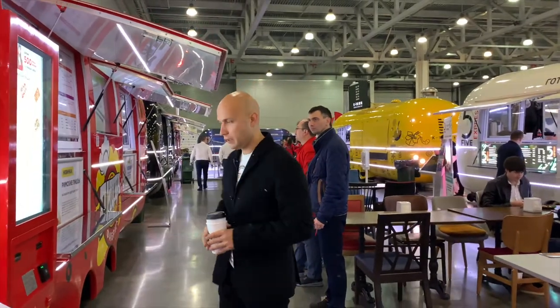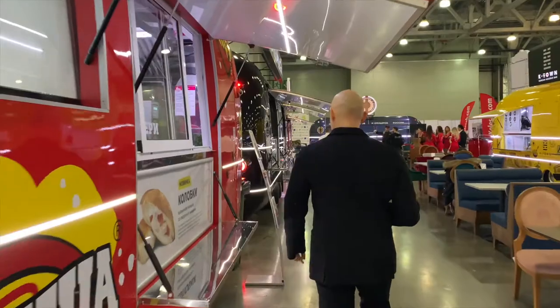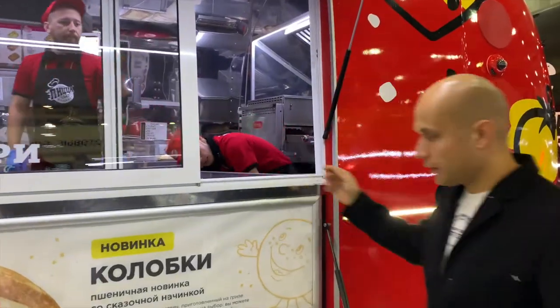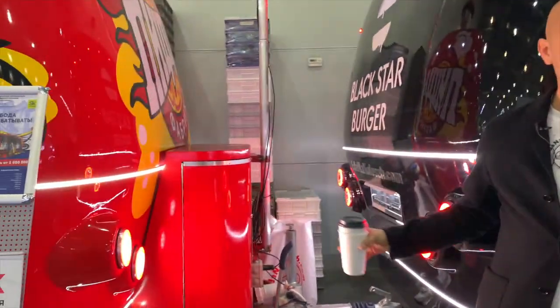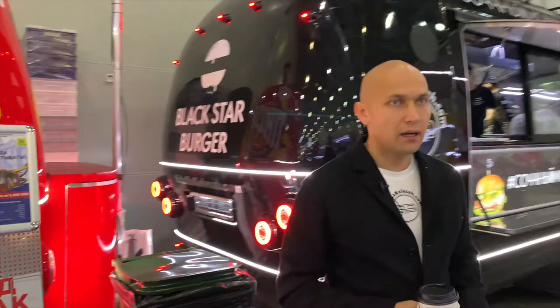Here we have an installed generator of 17 kilowatts and cameras. Also installed is gas, so it works from gas. Here we have a gas balloon. It can work absolutely autonomously.